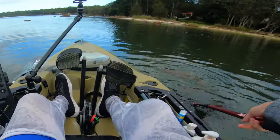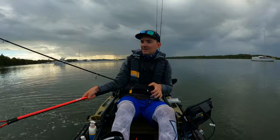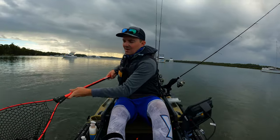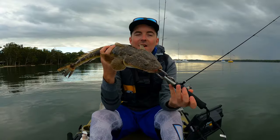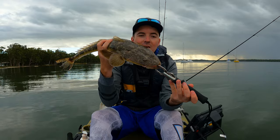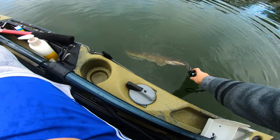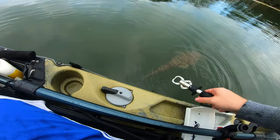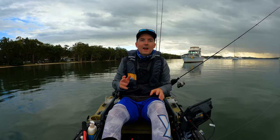First fish of the morning — it is a solid flatty. He just went crazy in the net. That is a good start to the morning, he's got a fair bit of weight to him. Wow, that is a solid flatty — he did not put up a fight at all. There is the first fish of the morning, guys — that is a solid 60 centimeter flatty, on the Diwa Spike. Let's get a few pictures and get it back in the water. Just gonna wait for it to be ready, wait for it to kick and let him go — there he goes, he's ready. Slowly swimming off.